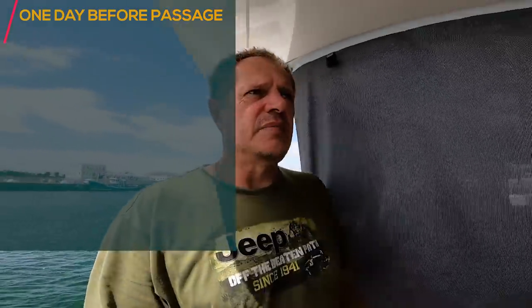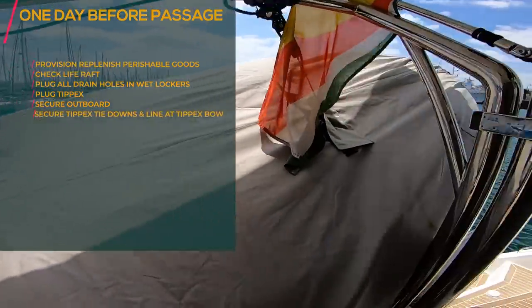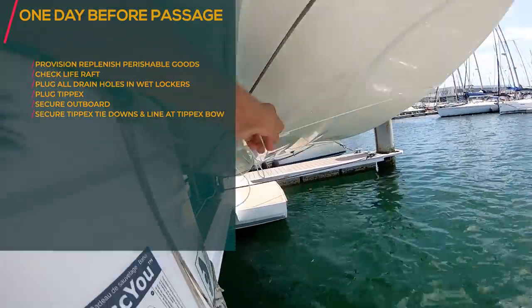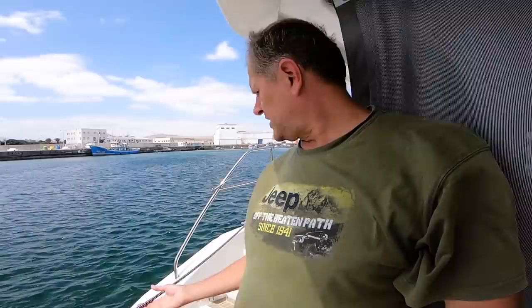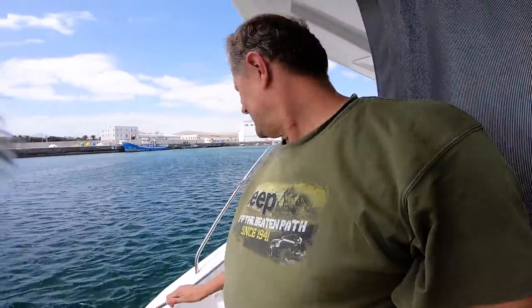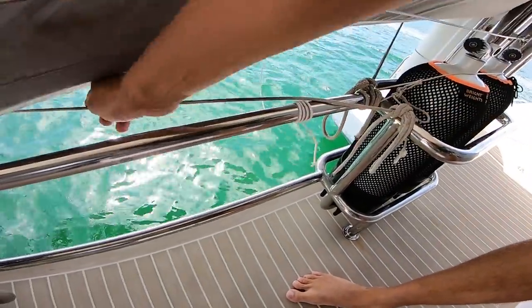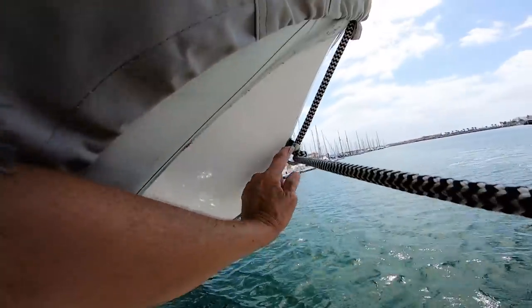For Tepecs, you have to make sure the dinghy cover is on, that all the lines are secured, and the dinghy cover lines are also secured. I'm using this line to make it secure so that Tepecs doesn't move forwards and backwards. I've also got two spring lines — one going to the stern and one going to the bow — connected on a fixed point.